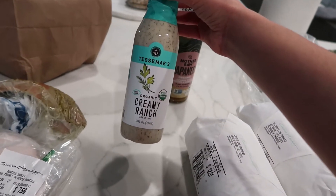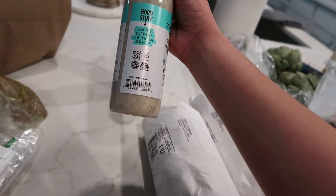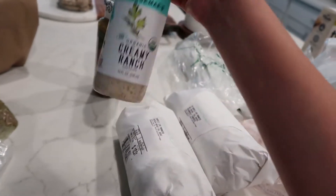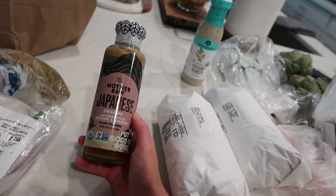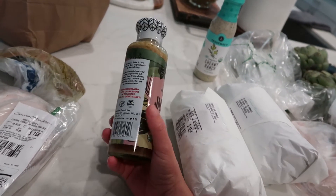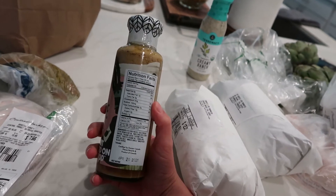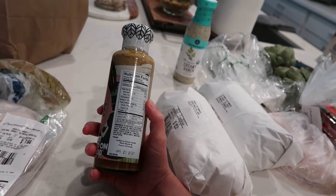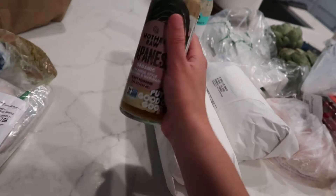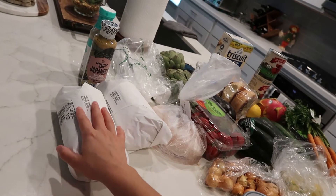I got two new dressings. First is the Tessemae's organic creamy ranch — I've had this before, it's pretty good. It's dairy-free, gluten-free, uses cage-free eggs, is sugar-free, and is both Whole30 and keto approved. The second is Mother Raw Japanese-style organic dressing and marinade — it's plant-based with olive oil, apple cider vinegar, sesame seeds, coconut palm sugar, toasted sesame oil, and lemon juice. I might also use this to marinate some meats I have in the freezer.